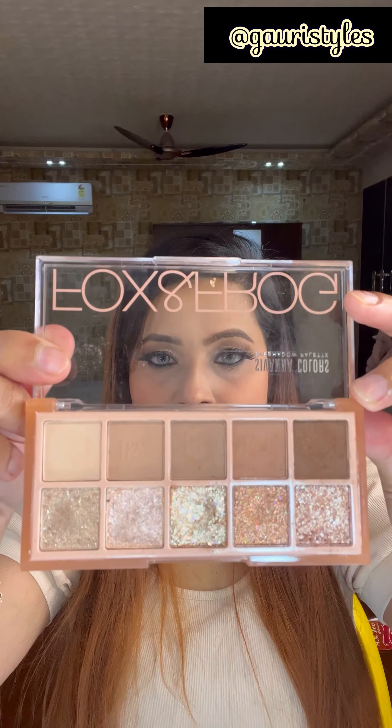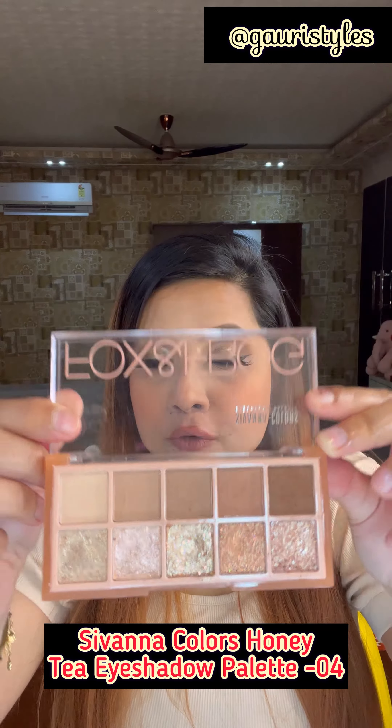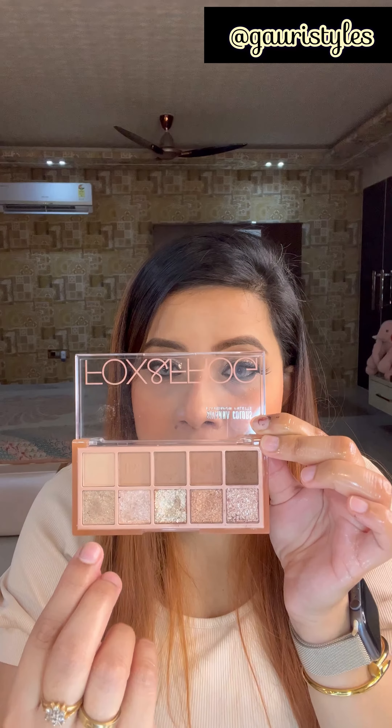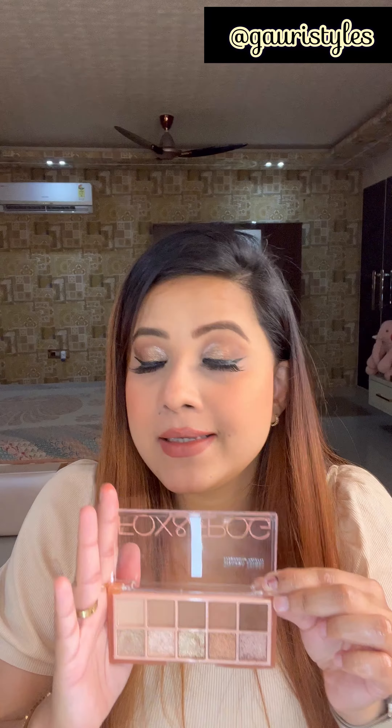This is the second palette — Sivana Colors Honey Tea Eyeshadow Palette, shade number 4. This color is my favorite. You have got all the browns and neutrals right over here. These are all the shimmery and pressed glitter shades, and the pigmentation of this one is bang on.